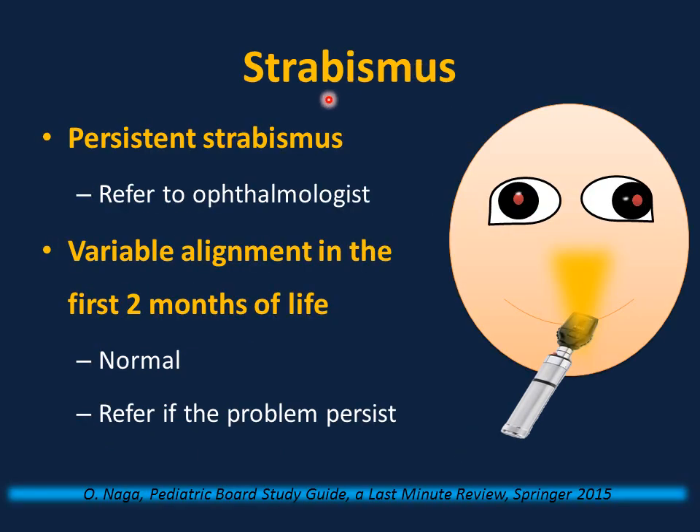Early diagnosis of strabismus and prompt referral are very important to prevent amblyopia or vision loss. Strabismus can be caused by refractive errors, cataracts, or a problem with the retina or optic nerve. To differentiate true strabismus from pseudostrabismus (caused by epicanthal fold or facial asymmetry), use the corneal light reflex: stand two feet away, direct light to both eyes — the reflex should be centered equally in both pupils. If deviated and persistent, refer to a pediatric ophthalmologist.